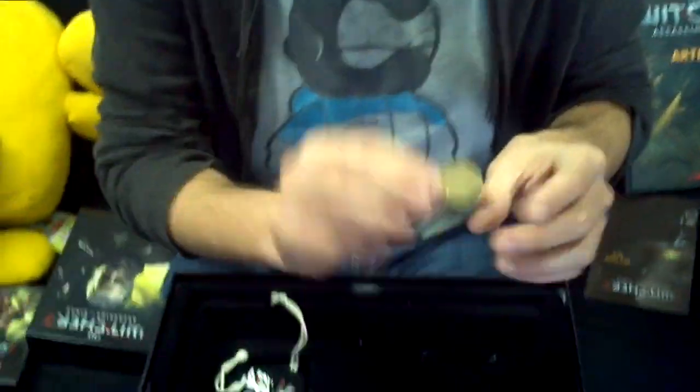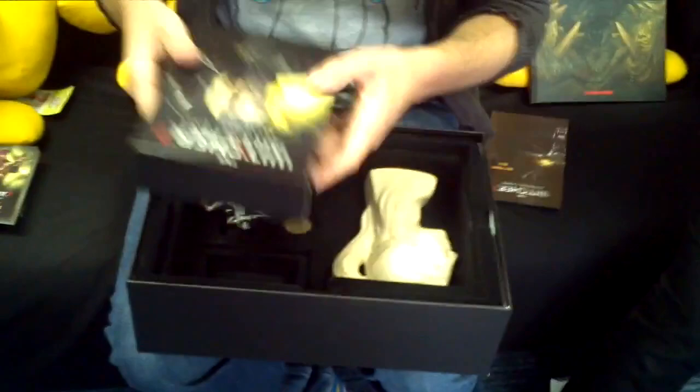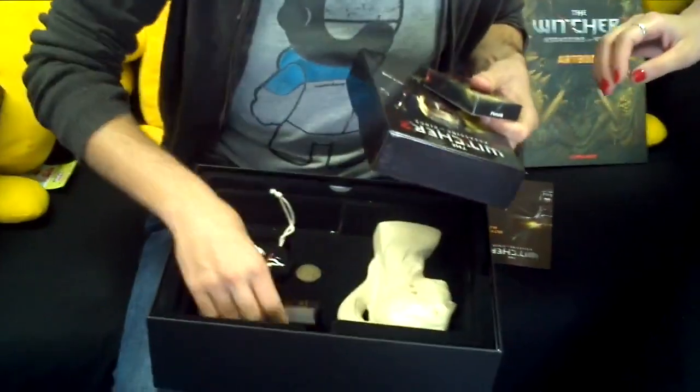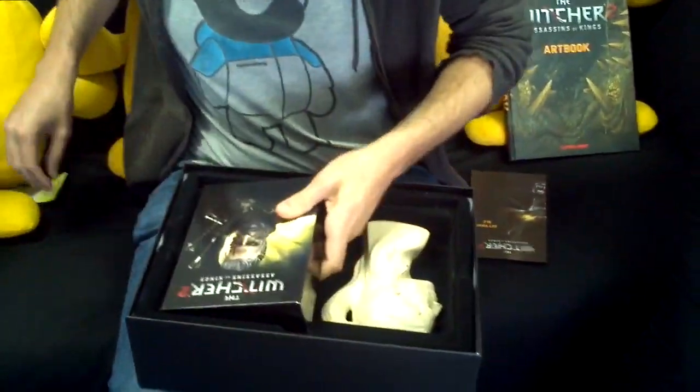And one more thing — another coin, slightly bigger than the last one, the size of a 2p coin. So there you have it: The Witcher 2 Premium Edition and Collector's Edition, live and unboxed at the Namco Bandai office. Something tells me Pete's going home with this one. Say goodbye — bye bye, thank you!